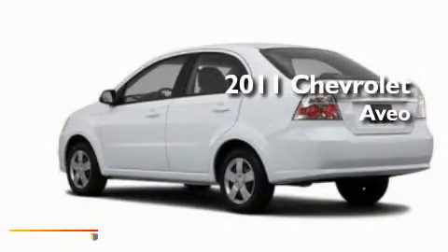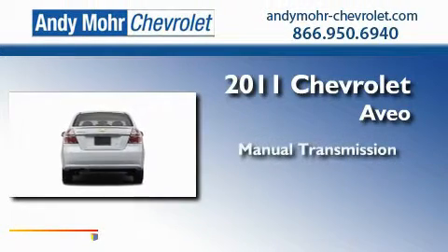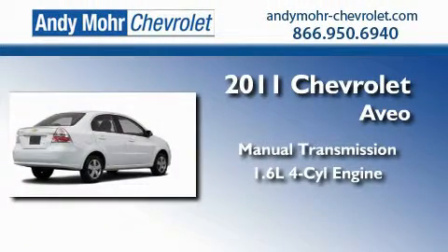This is a brand new 2011 Chevrolet Aveo. This car has a manual transmission and an inline 4-cylinder engine.